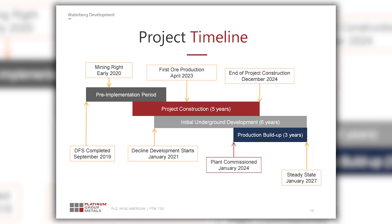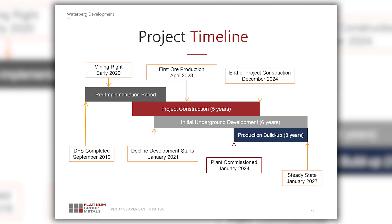Steady state of the mine is scheduled for 2027. We also expect a response from the South African government on our environmental applications and our mining permit, and that's also expected in January 2020. So it's going to be quite an exciting period from now through the beginning of 2020.